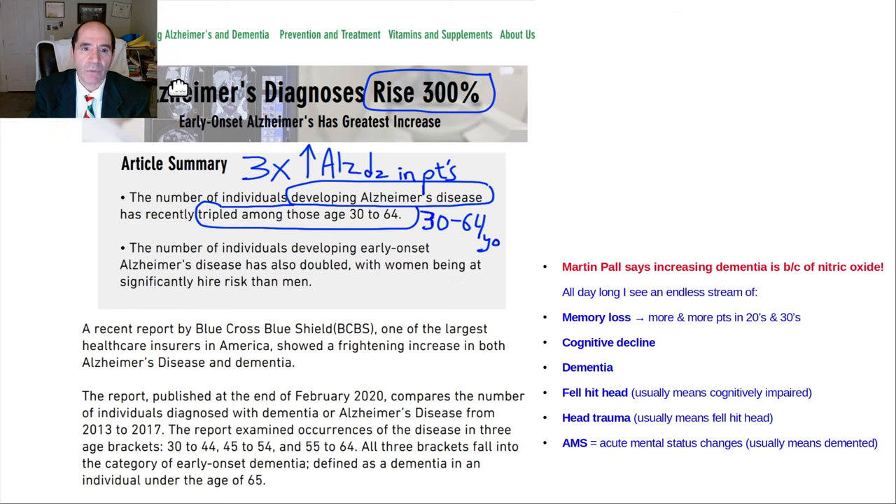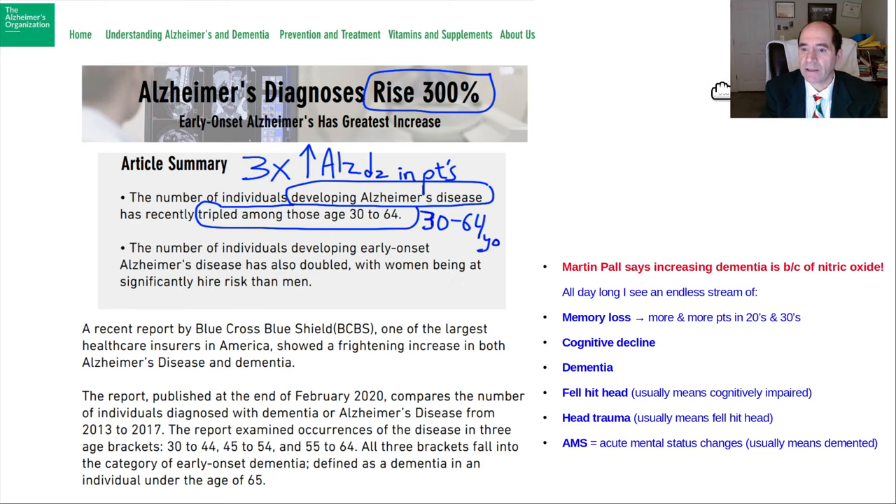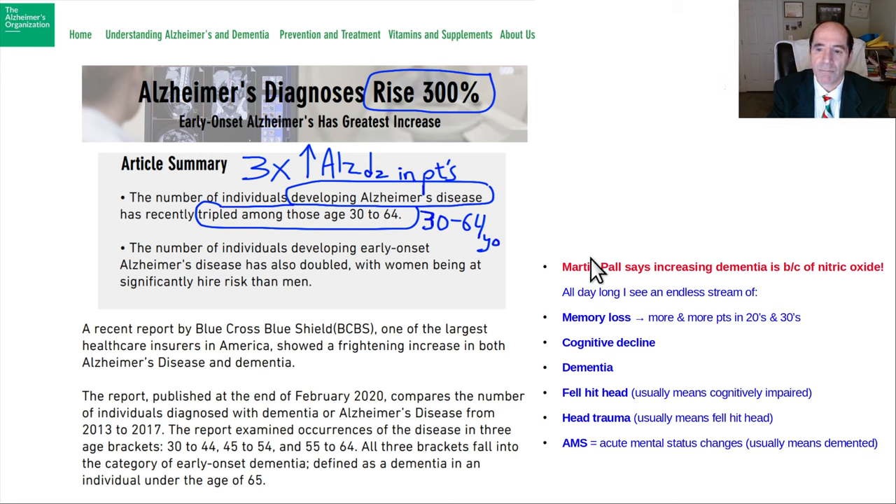The incidence of Alzheimer's is going way up. Martin Paul thinks it's because of increasing nitric oxide in our brains, and I'll explain why in a moment. A lot of people say they worry about cell phones causing brain cancer — forget about brain cancer, it's so rare it's not the issue. Cognitive impairment is the real issue. Everybody's at risk for cognitive impairment, and I see tons of patients with it all day long. It's become much more common than it used to be.